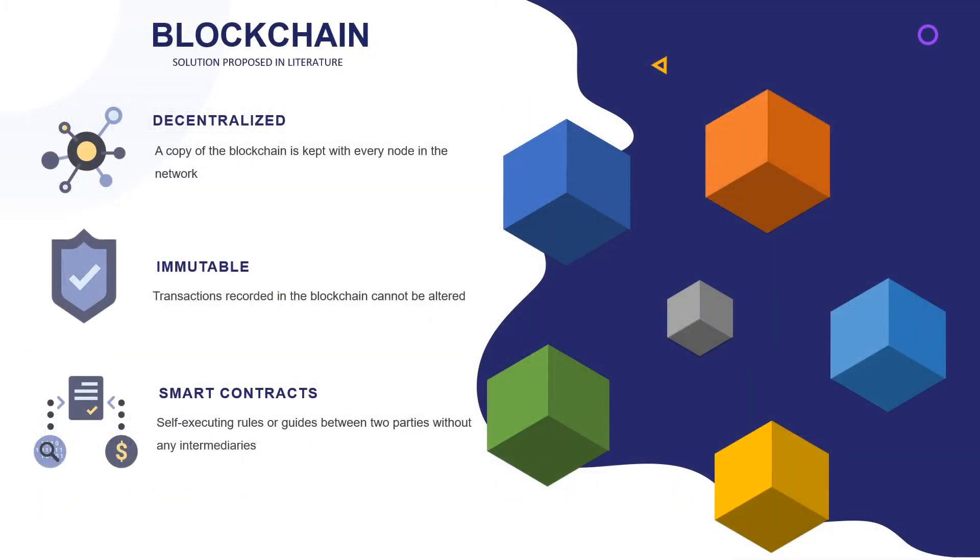So, to describe blockchain in simple terms, blockchain is a decentralized ledger whereby it is used to record transactions in different nodes in the network. Blockchain provides immutability where records cannot be changed under any condition. Blockchain also includes smart contracts, which are rules for how to store transactions in a smart manner without intermediaries.